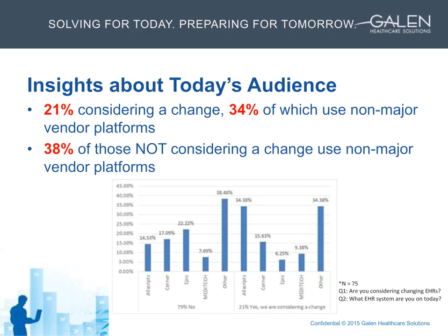The next set of questions polled registrants on which vendor they were using to categorize the optimization versus change question. 21% said they were considering change, meaning 79% were not. Most interestingly, of the major platforms — Allscripts, Cerner, Epic, and Meditech — 38% were satisfied with their non-major EHR platform.